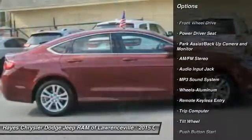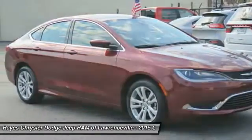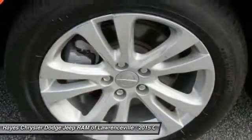Traction control, anti-lock braking system, air conditioning front, power steering, cruise control, aluminum wheels, AM FM stereo radio, FWD, rear defrost, MP3 playback stereo.